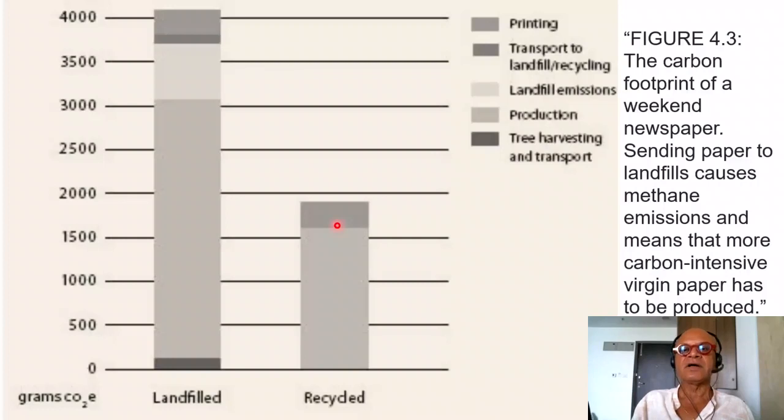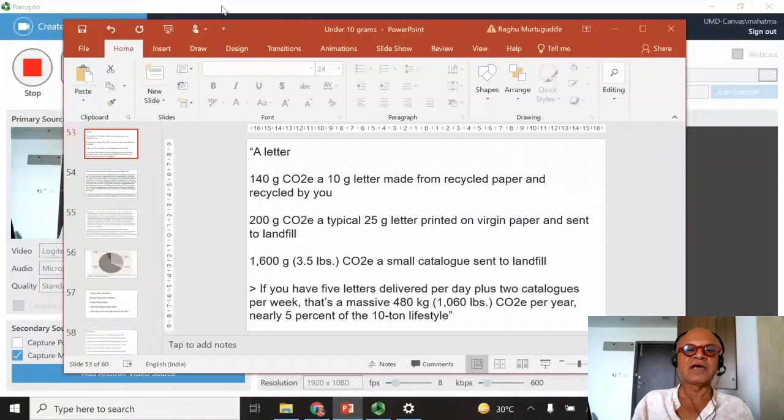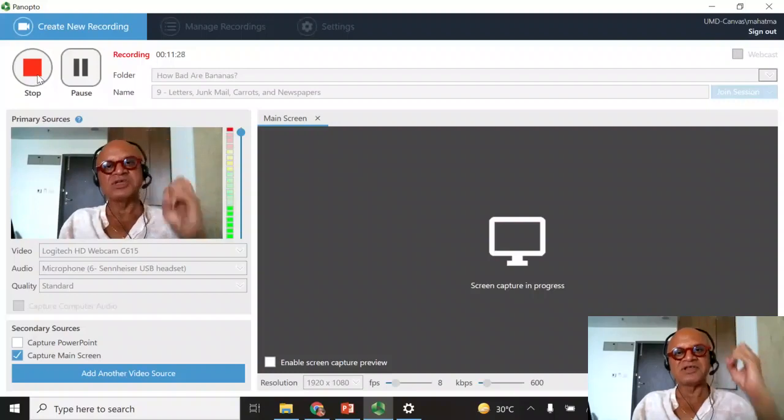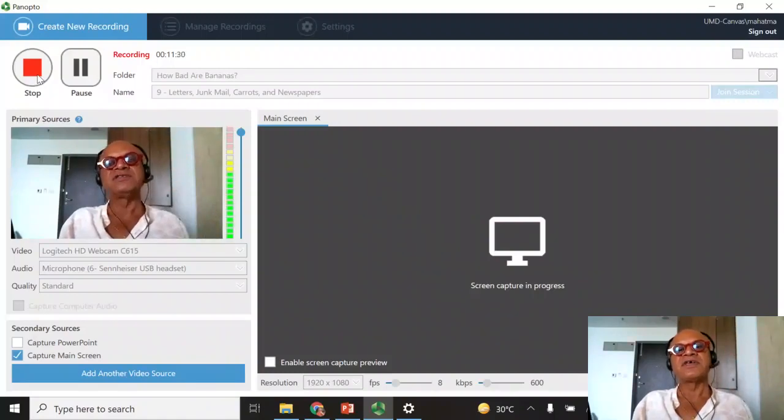The message is clear: if you love reading newspapers, consider avoiding the weekend edition, recycle everything, and hopefully transition to online at some point. We'll keep moving to higher and higher carbon footprints. The only point of all this is not to make you change behavior or feel guilty, but to raise flags and make you think through everything we do.